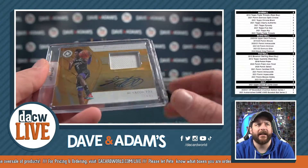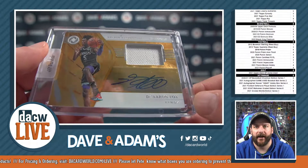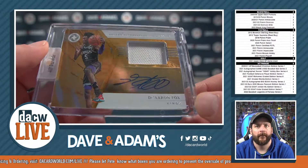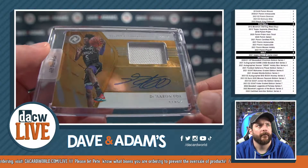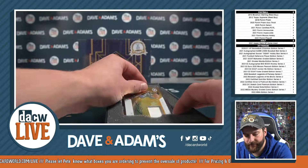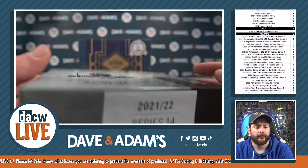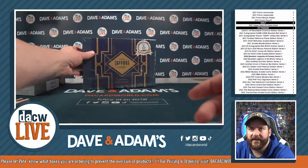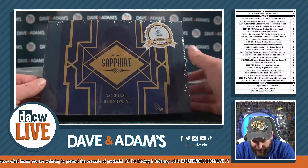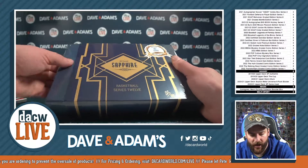A second-year patch auto for D'Aaron Fox — very nice get right there. And now on to your Sapphire — that is going to be 32 of 50, Sapphire Basketball Series 12.